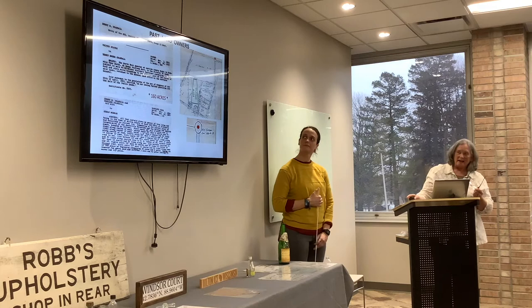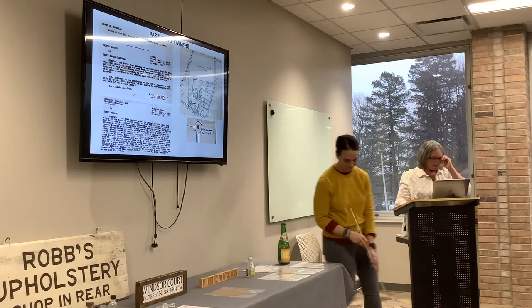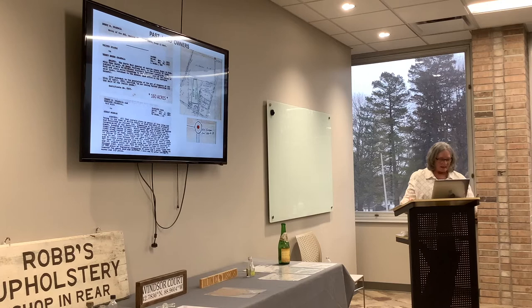In the deed abstract for our house, there are many entries of the movement of land through the years. I found it interesting that the United States granted 160 acres to Henry B.B. Crandall in 1843, and I believe the land that makes up Windsor Court was at one time part of those 160 acres. The description states: United States to Henry B.B. Crandall grants the northeast corridor of section 28 in Township north of range 13 east.